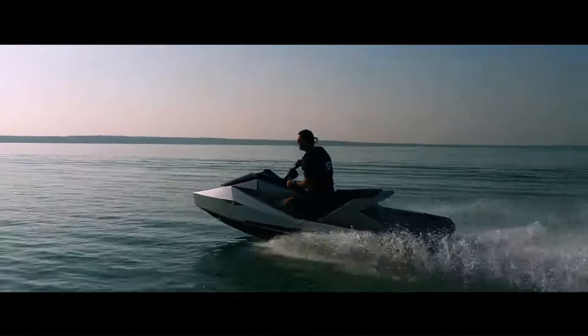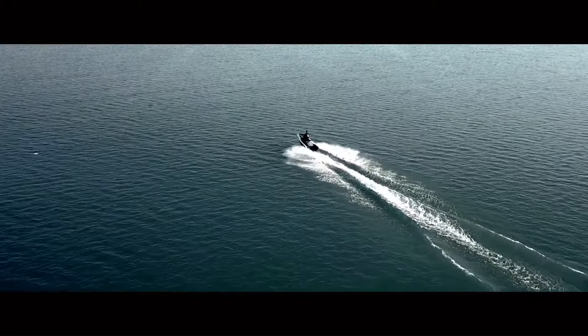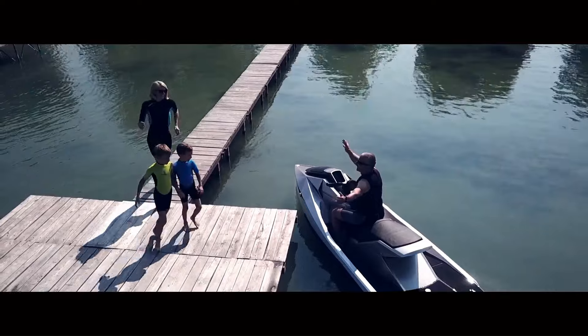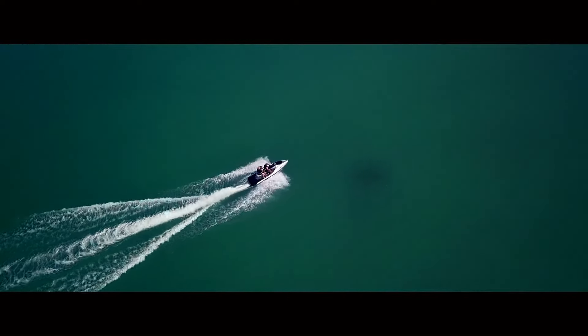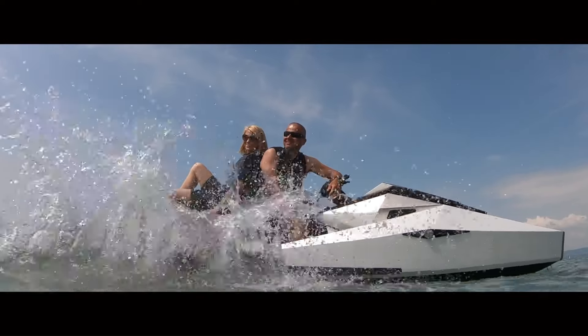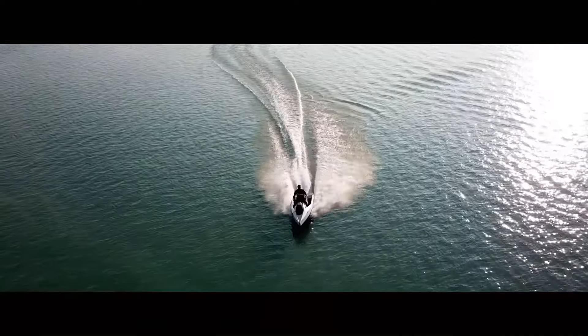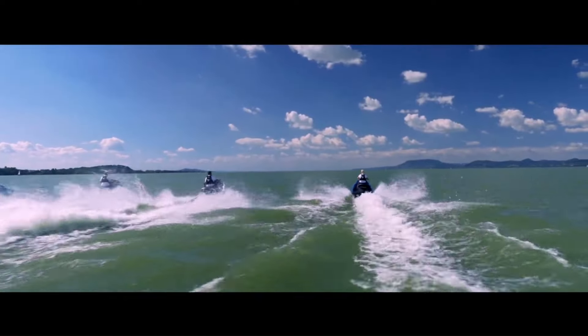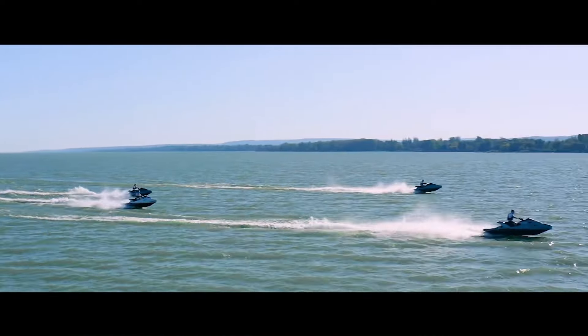This makes it one of the fastest electric jet skis on the market. The Electrojet is also designed with safety in mind, featuring a range of safety features to ensure a secure and enjoyable experience. With its sleek design, impressive performance, and eco-friendly credentials, the NARKE Electrojet sets a new standard for electric personal watercraft.